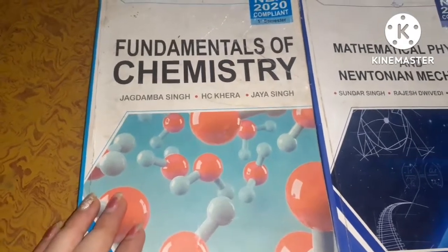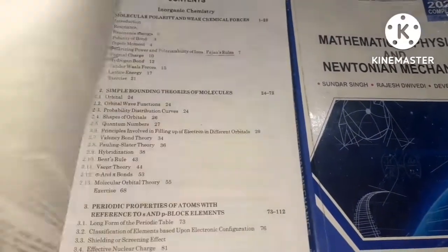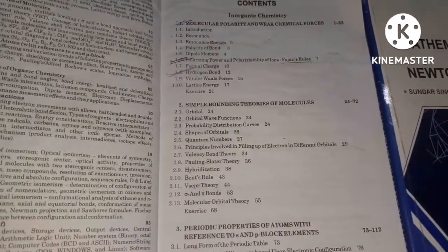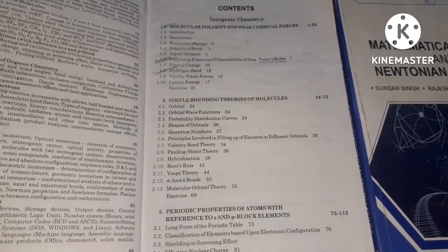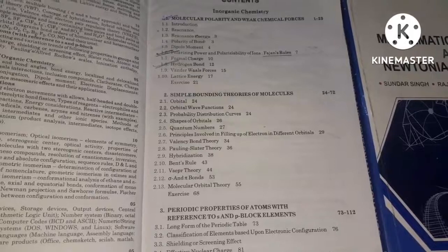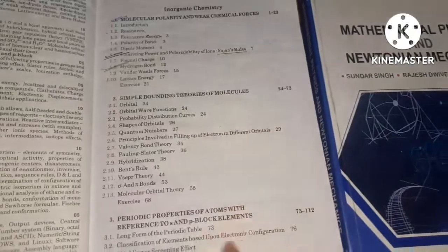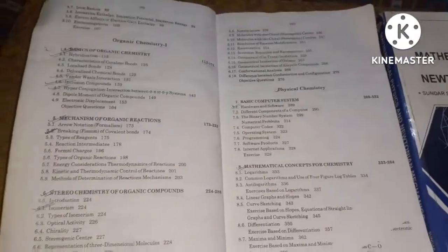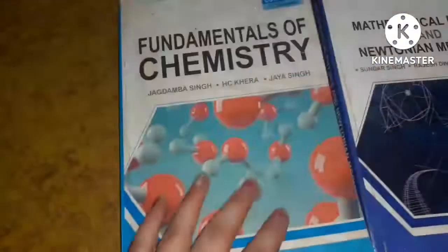Now we will discuss about its index, so I will open this. This book contains many topics — you can take a screenshot, because some students want to know how many chapters are in the syllabus. In organic chemistry, then physical chemistry and organic chemistry. You can take a screenshot. Now we will discuss about the second book.